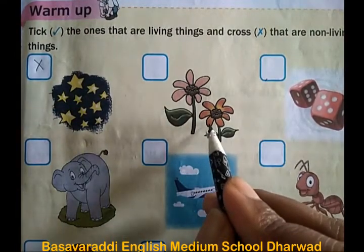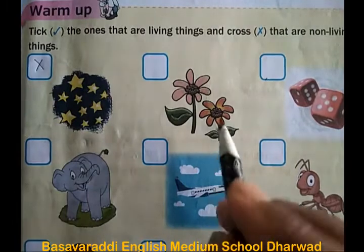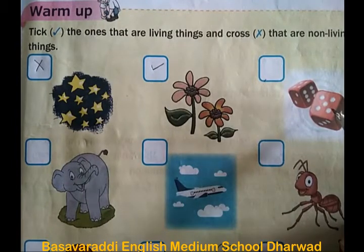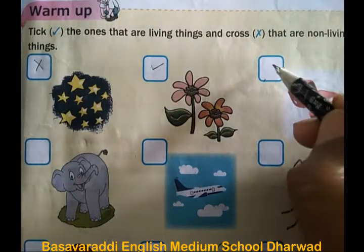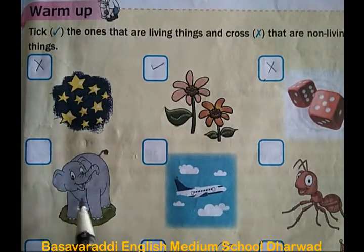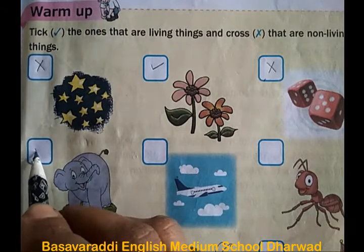The second picture shows flowers. These are living things. The third picture is a dice — this is a non-living thing. The fourth picture shows an elephant. It is a living thing.